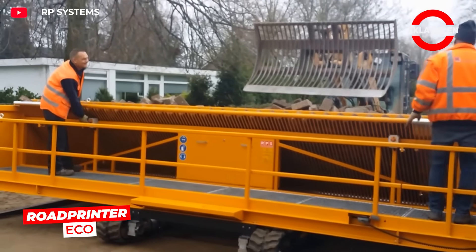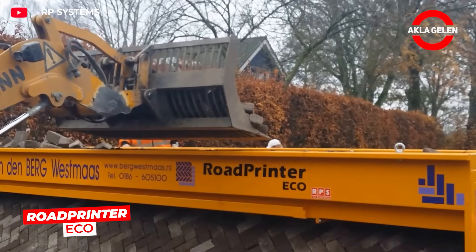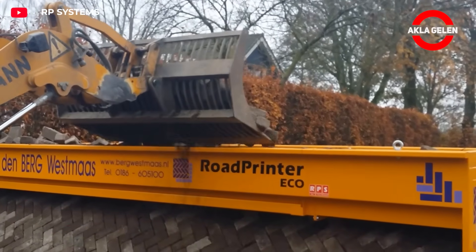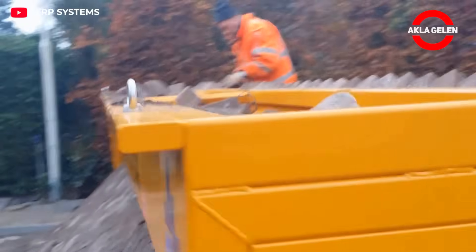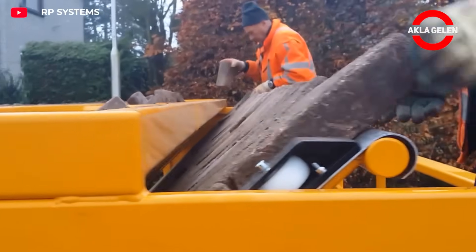The Road Printer Eco is a portable printing system that revolutionizes asphalt and road construction. It operates with high precision, producing surfaces quickly and smoothly, and offers an environmentally friendly solution.